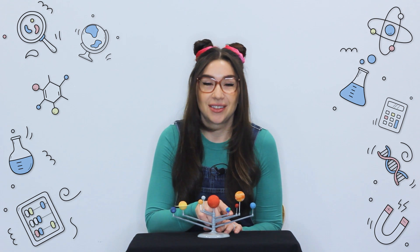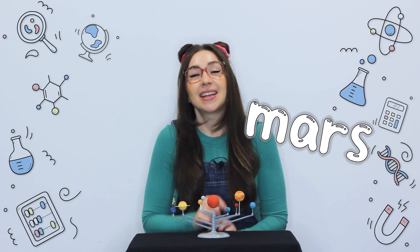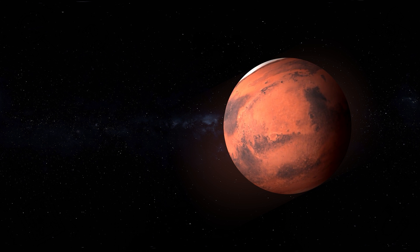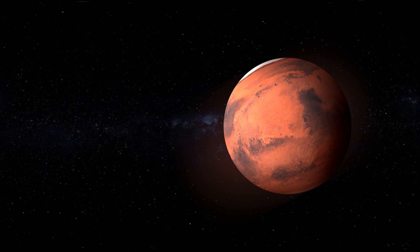Next is Mars, the red planet. It's called the red planet because of its rusty coloured soil — it's really rocky and dusty. Scientists are studying Mars to see if maybe humans could live there one day in the future. Can you imagine that? Maybe one day you'll have a friend on Mars.